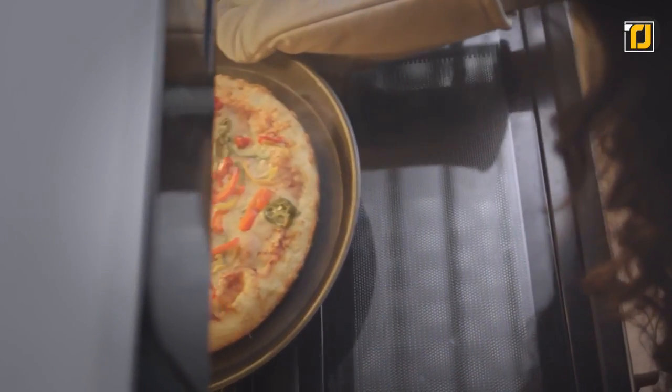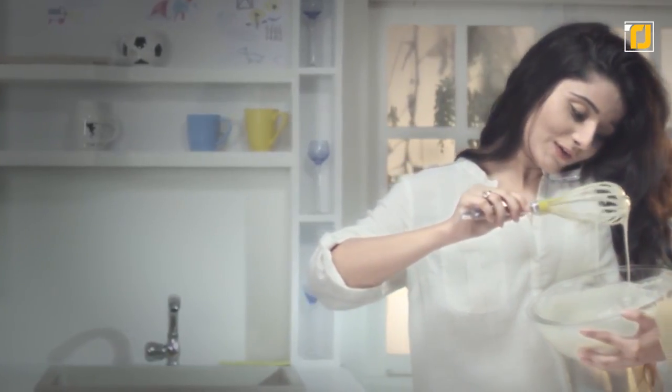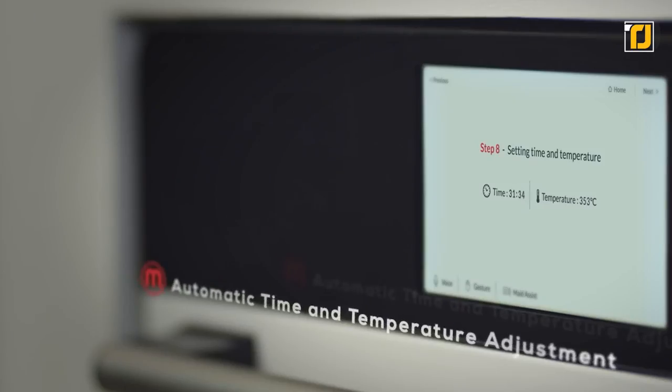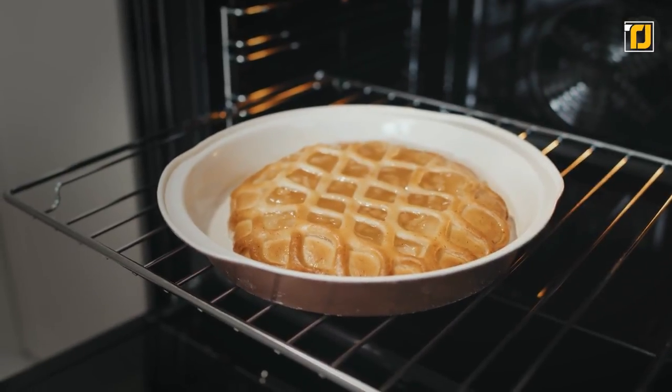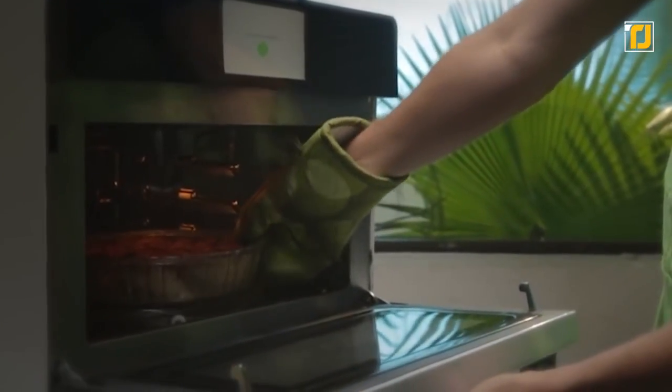Made has access to an ever-growing list of thousands of recipes and can guide you through the process of making each of those recipes. When you put your ingredients in the oven, Made will automatically detect the quality and set the most appropriate time and temperature to bake those ingredients, while also making sure everything cooks all the way through. Seriously, you can't go wrong with this oven.